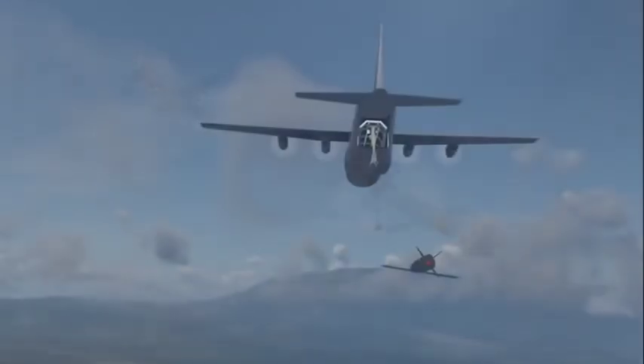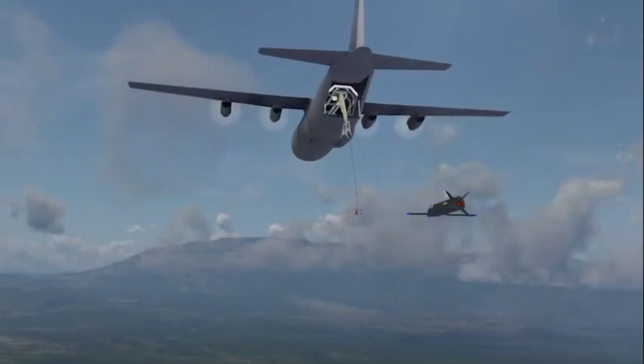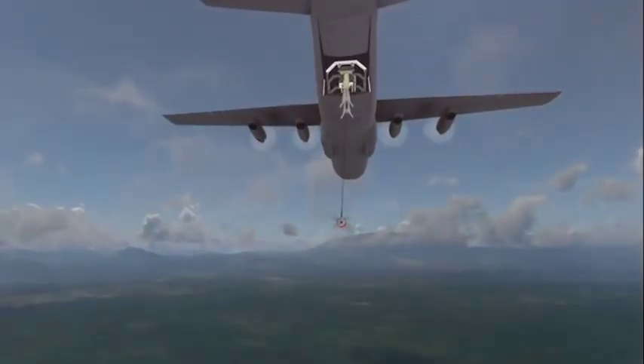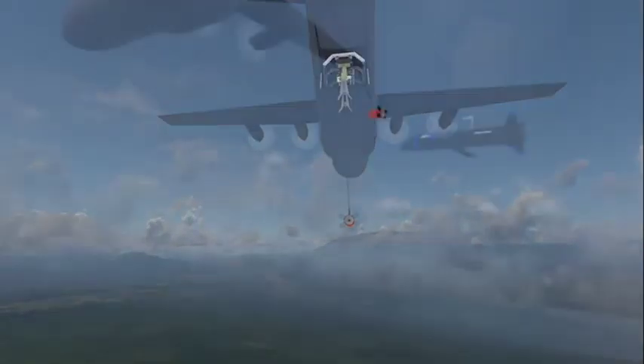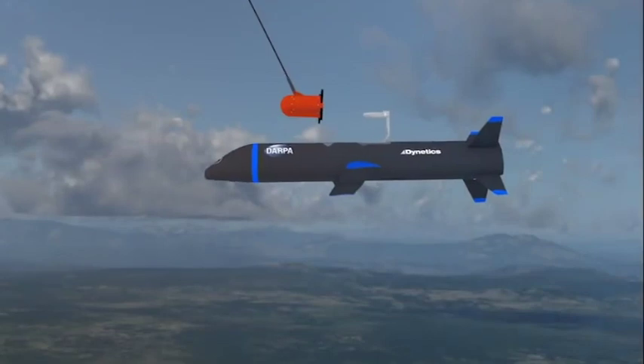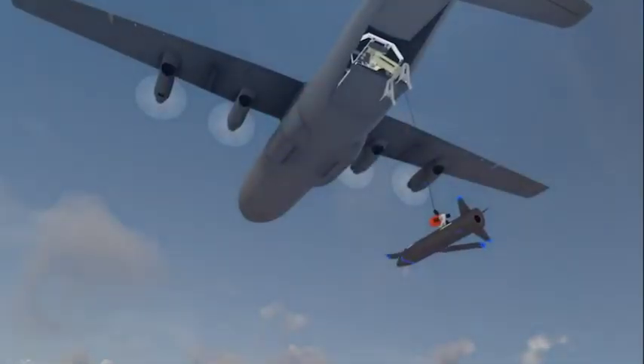Once their mission is complete, Gremlins air vehicles return to manned airborne platforms. The Gremlins recovery system includes complex innovative technologies. These allow the air vehicles to safely dock in flight and be secured in rapid succession. For aerial recovery, a towed stabilized capture device lowers below and away from the manned aircraft. The air vehicle then docks with the capture device, much like an airborne refueling operation.